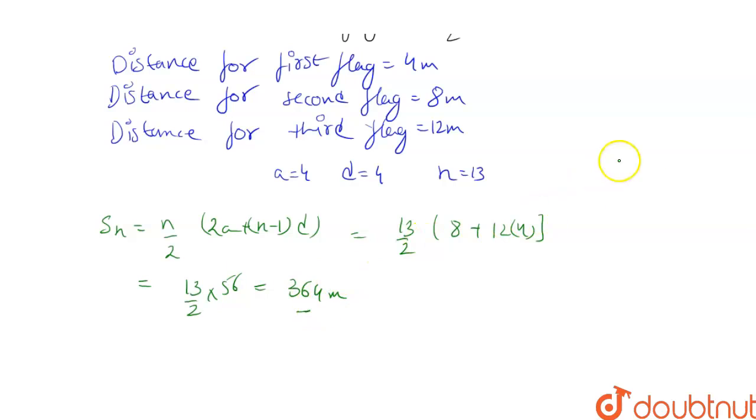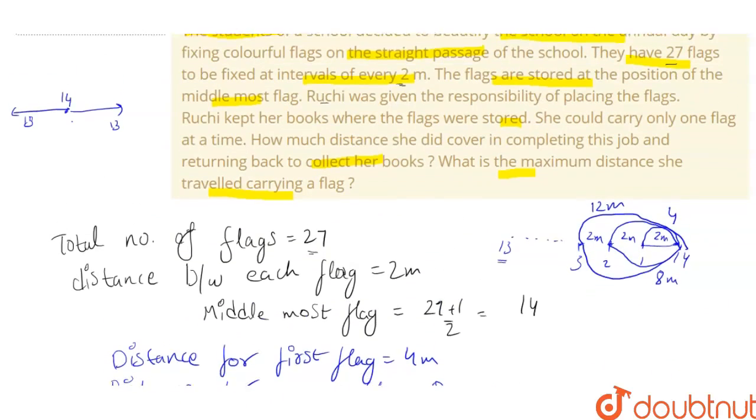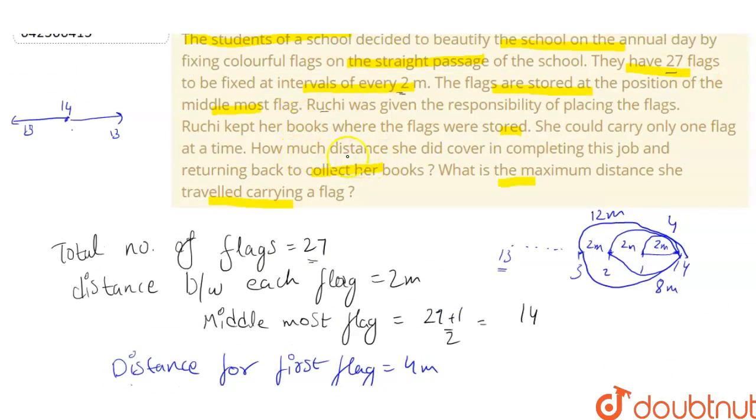This gives us 13/2 × 56 = 364 meters. This is the distance for the first side — from the 14th flag to the 13 flags on one side. Since there are also 13 flags on the other side, we multiply by 2. So the total distance is 364 × 2 = 728 meters.